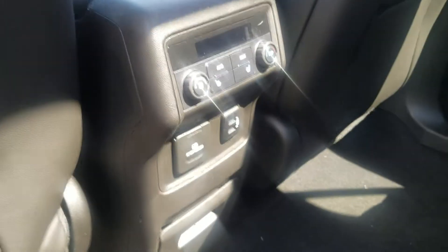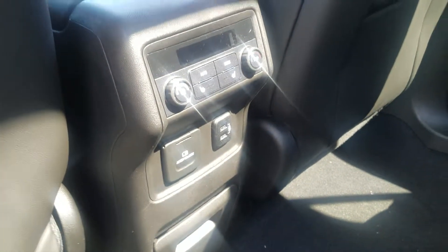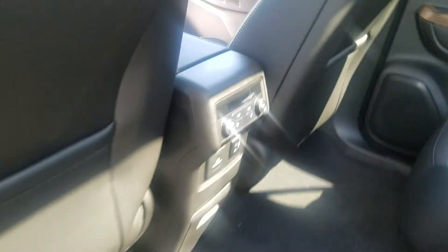The captain's chairs make it nice and easy to pass through to that third row. Panoramic roof — you've got the glass in the back. This one doesn't open like the front one, but it's still nice to have. All your rear controls and a couple of USB ports, and heated seats for the buckets.